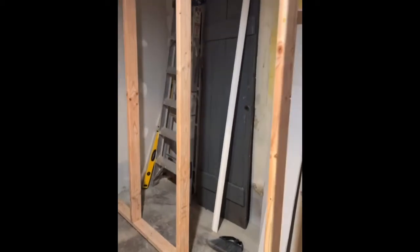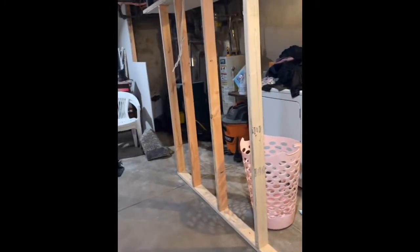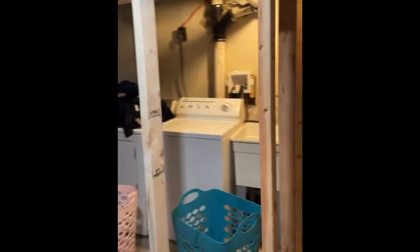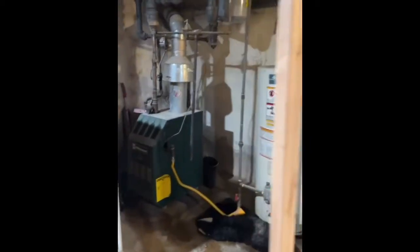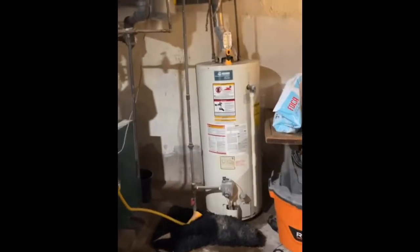This is going to be the closet for my comforters and my shoes. Over here is going to be the laundry room — it's almost finished, lights in the ceiling, almost done. I'm excited, can't wait. We're gonna put a double door right here so we can get access to the boiler and the heater.